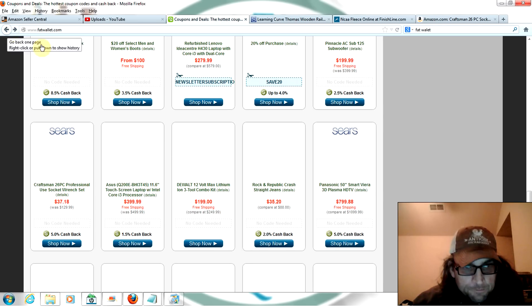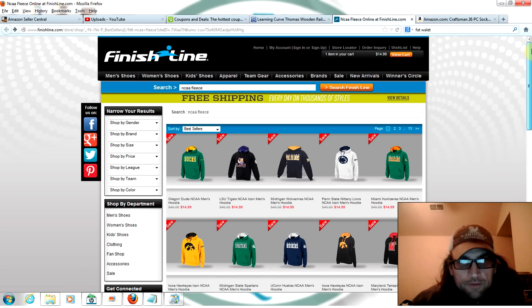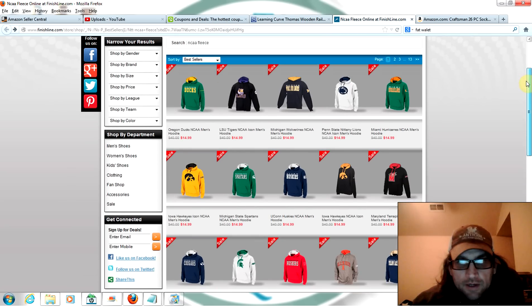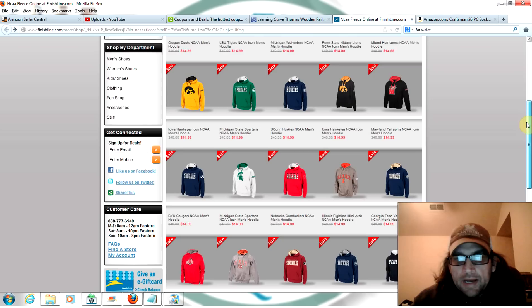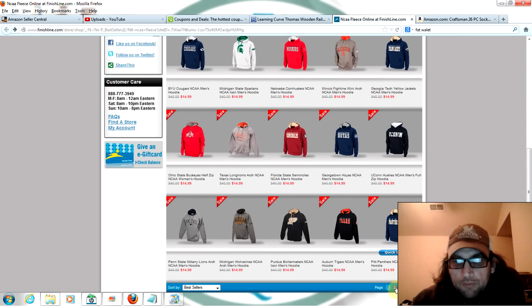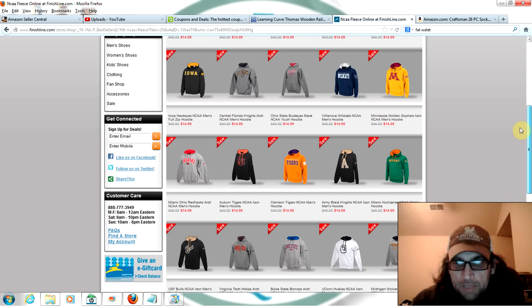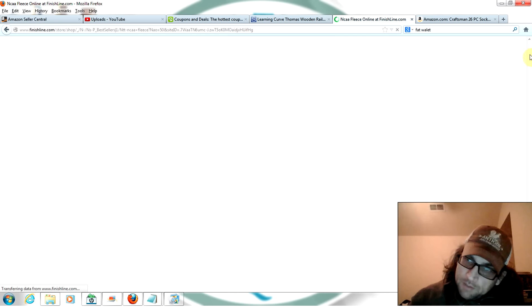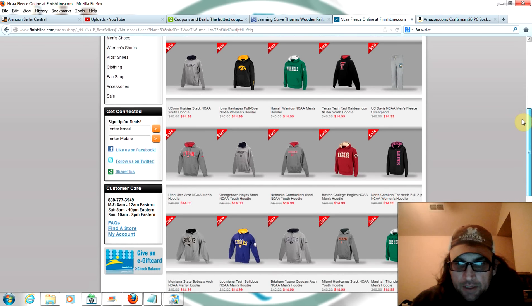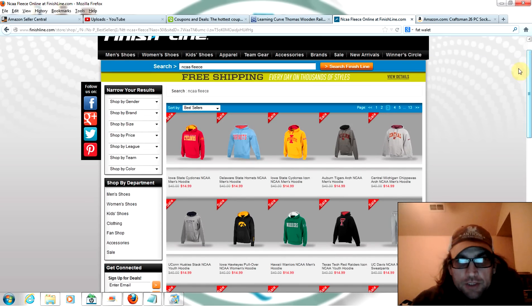Another one I found interesting are these NCAA fleece from Finish Line — normally $40, on here for $14.99. There is a shipping charge so you'd have to buy quantities to really justify it, but this might be something you could buy today and hang on to until Final Four time, then throw them up online and get $30 to $40 a piece. They've got all the major teams — if you bought the top 10 NCAA basketball teams right now and held until mid-March, I bet you can make some money.